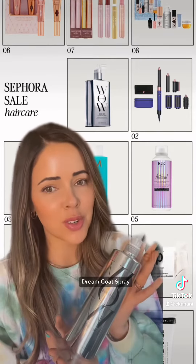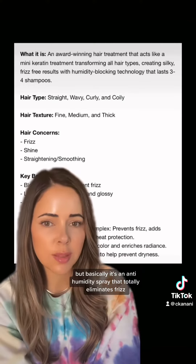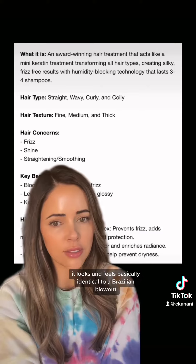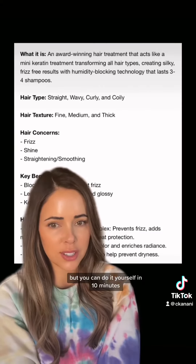It is this Color Wow Dream Coat spray. I didn't use it this week, so it's not the best time to be filming this, but basically it's an anti-humidity spray that totally eliminates frizz and gives you the glassiest, silkiest, most beautiful, shiny hair. It looks and feels basically identical to a Brazilian blowout or a keratin treatment, but you can do it yourself in 10 minutes.